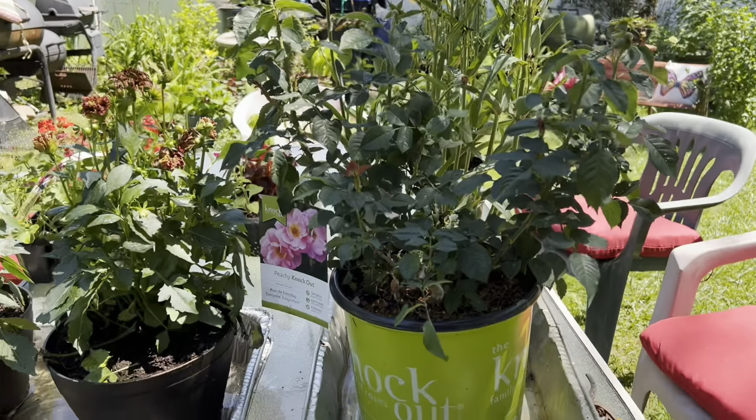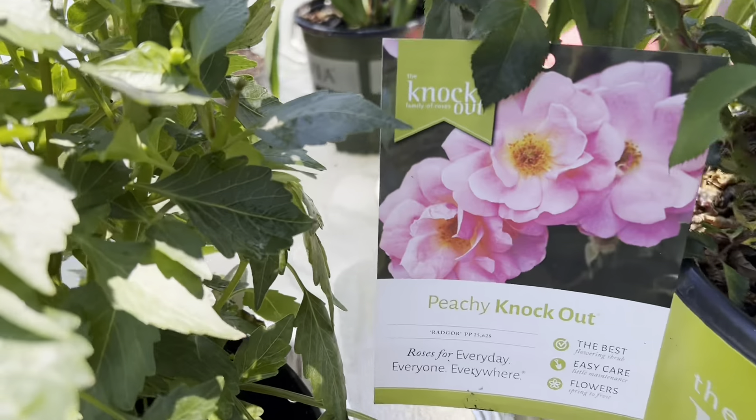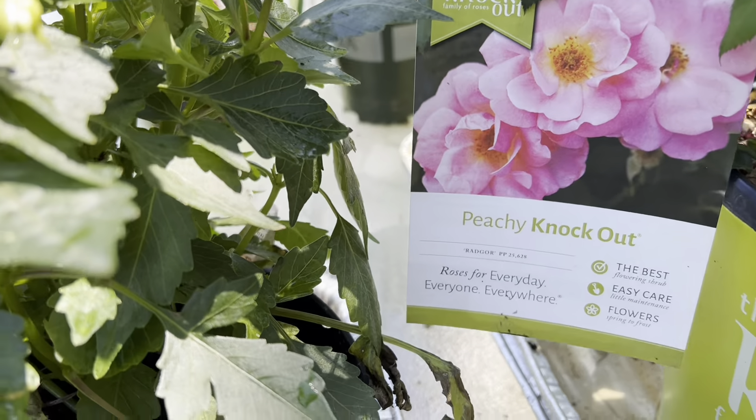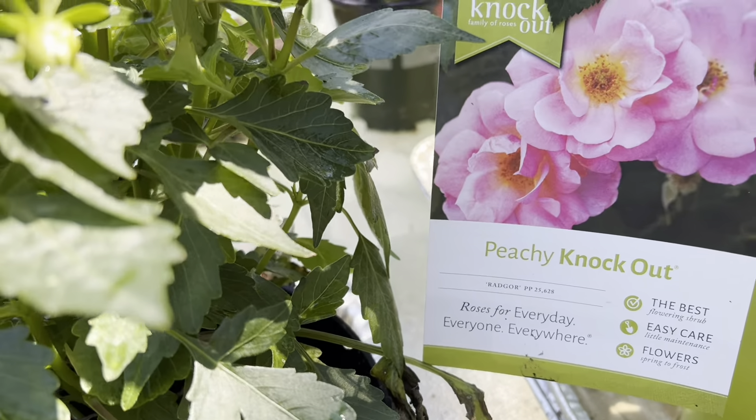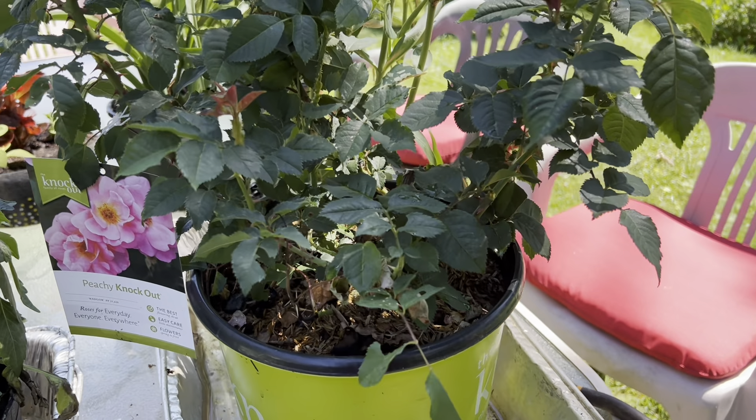I got this beautiful double knockout rose — look at the pretty pink color. It says 'Peachy Knockout' but the flowers are pink and I think it has a peach center. It was $13.50, half price, 50% off.